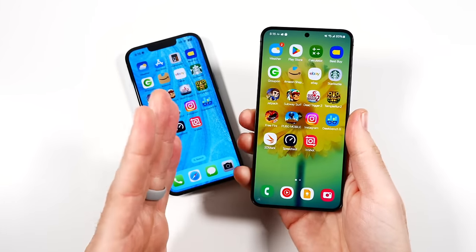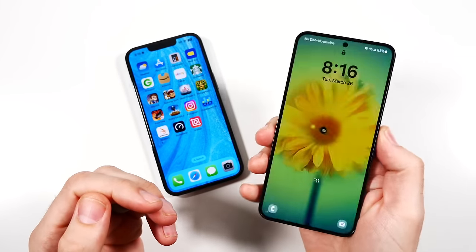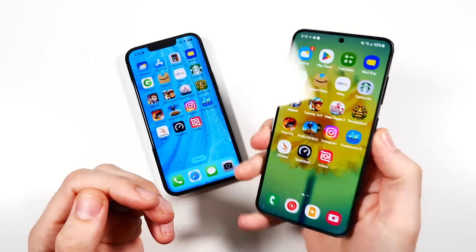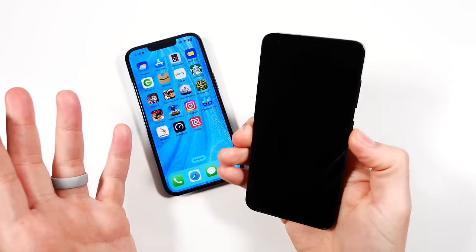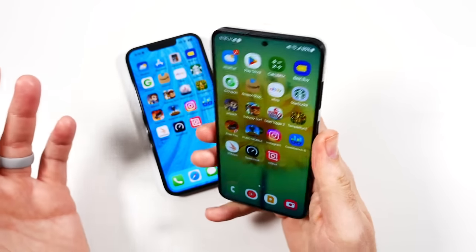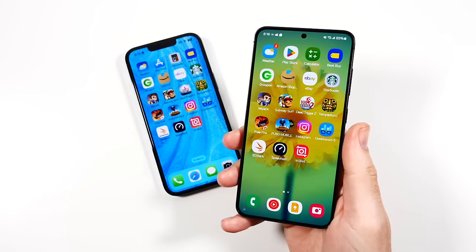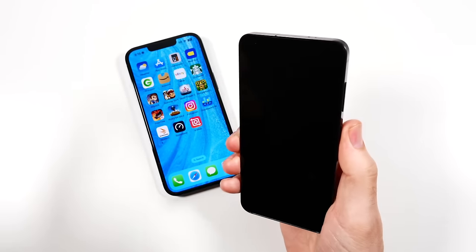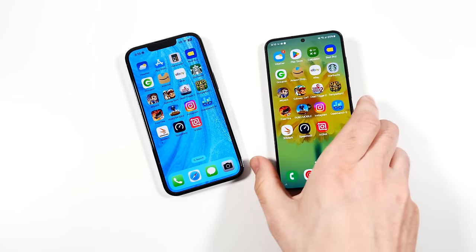Some people say the fingerprint sensor misses more, but if you set up two fingers — say your thumb twice — you'll be good to go. I don't usually miss on the S24. You can even unlock it without looking at it. As for face unlock on the Galaxy, that's not their secure method — they even tell you when setting up: for more security, use the fingerprint.